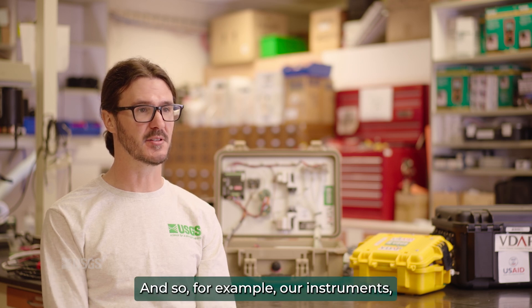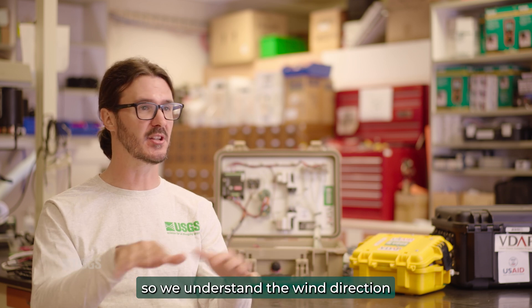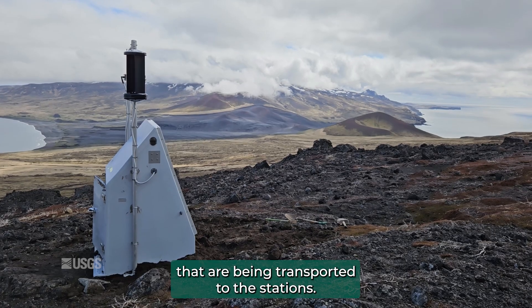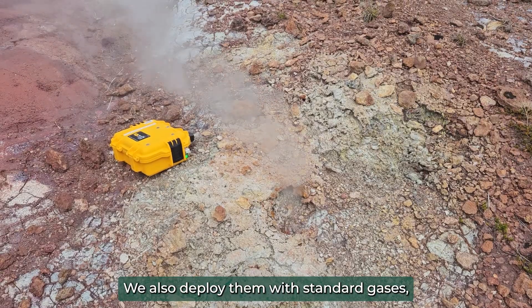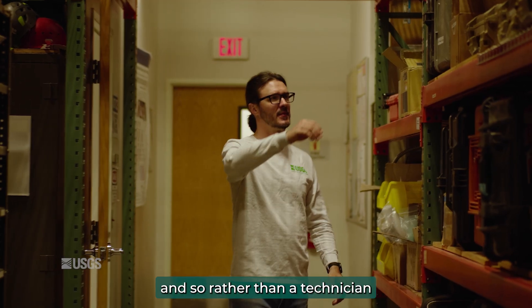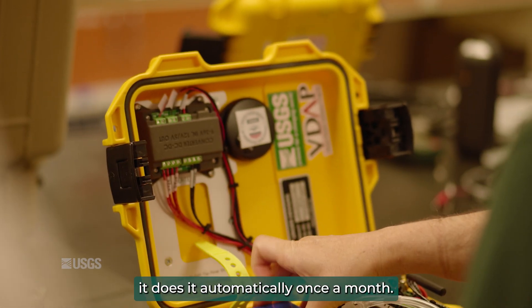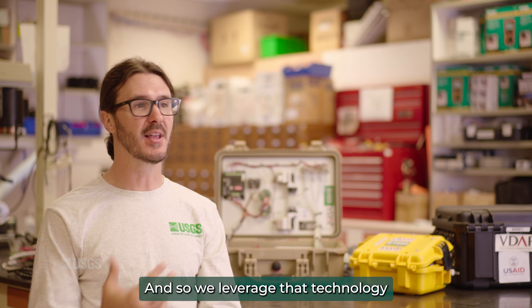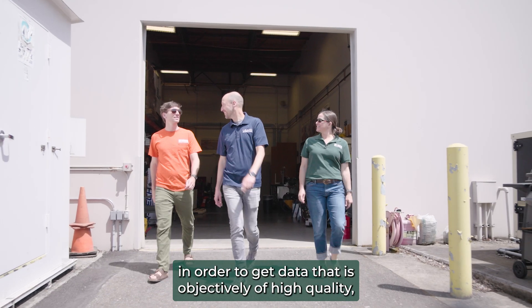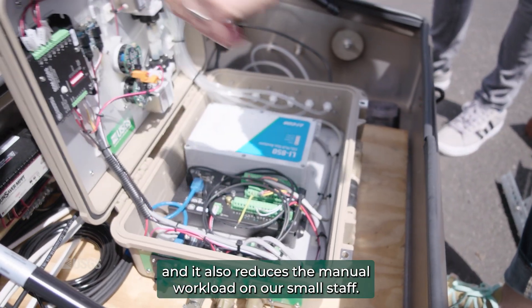We built a lot of automation into our instruments. We deploy them with full meteorological stations so we understand wind direction and how that might influence the gases being transported to the stations. We also deploy them with standard gases, so rather than a technician having to go up and check that all the sensors are working, it does it automatically once a month. We leverage that technology to get data that is objectively of high quality, and it also reduces the manual workload on our small staff.